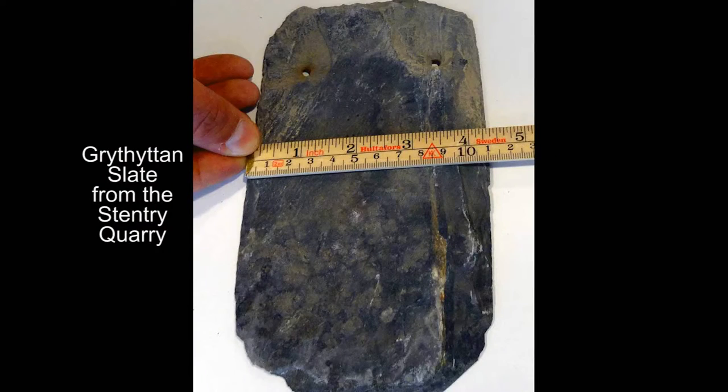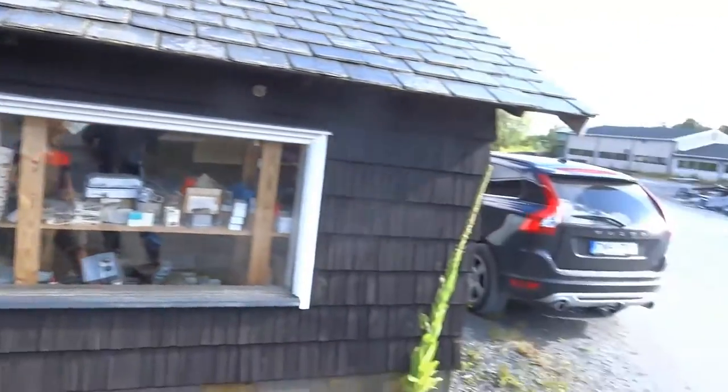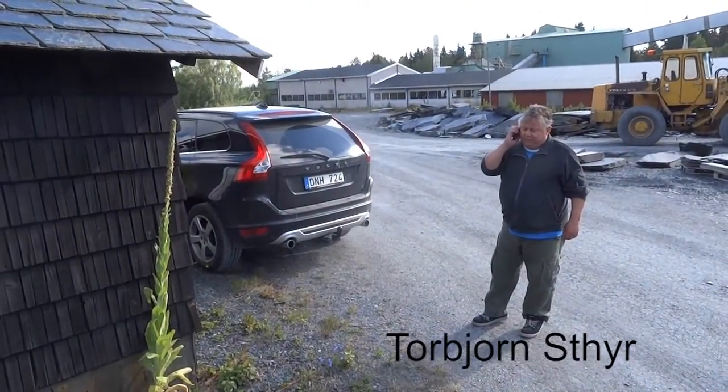So these are Swedish, typical, traditional, very tiny — four and a half by eight inches. This is the quarry manager, Thorbjörn Styr. And your name? Henrik Bark. That's a lot easier to say.